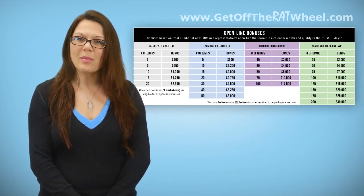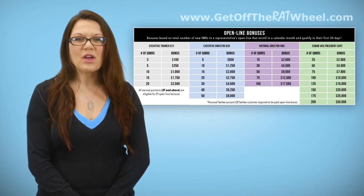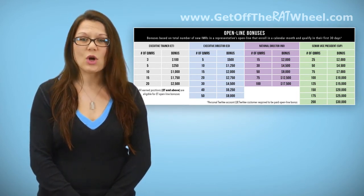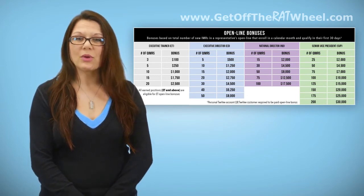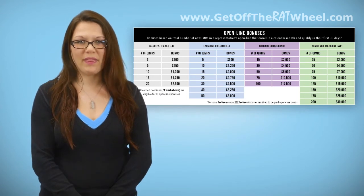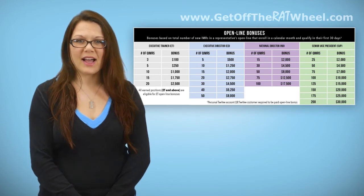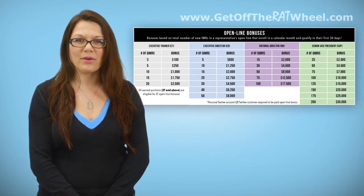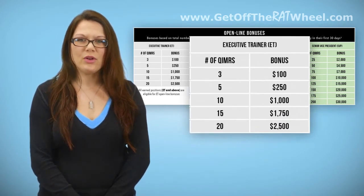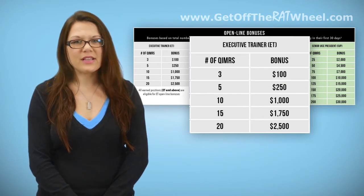It's important to remember that only representatives who enroll in a calendar month count towards that month's bonus. For example, if you're qualified as an ET and three representatives open line to you enrolled in January but get qualified in February, they will count towards January's Open Line Bonus. The number of new qualified IMRs needed to earn an Open Line Bonus varies by position. At the ET level, you would need a minimum of three new IMRs to enroll in your open line in a calendar month to receive an Open Line Bonus.